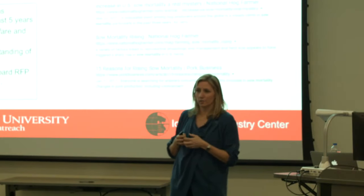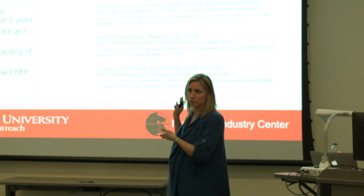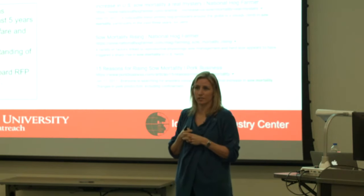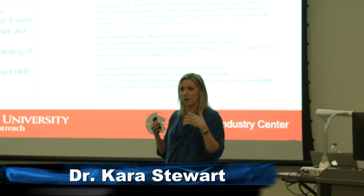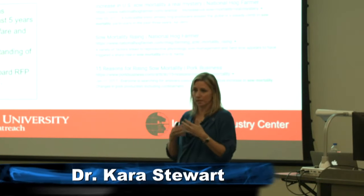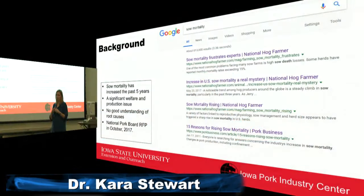A little background on why there was interest in looking into sow uterine prolapses: mortality in sows in the swine industry has been increasing over the past five years. A simple Google search reveals a ton of information and speculation as to why. This is a welfare issue that needed to be addressed. A couple years ago it was noticed that rates of uterine prolapses around the time of farrowing were increasing even faster than average mortality.